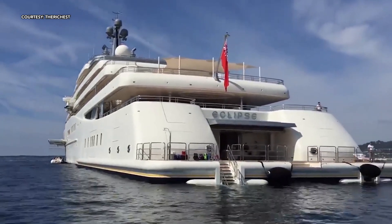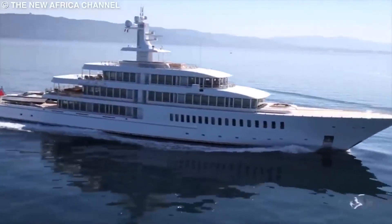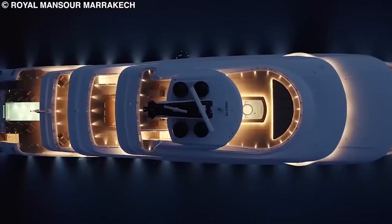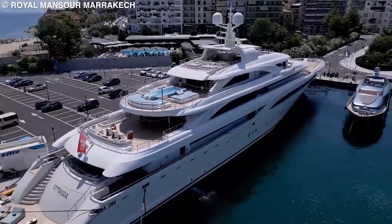The Eclipse was designed by Terry Disdale, who had the vision of building the best yacht the world had ever seen. Over the course of four and a half years, Disdale and two dozen engineers brought the design to life, resulting in the second largest yacht in the world and one that is considered the most beautiful.